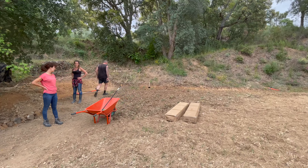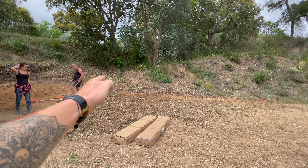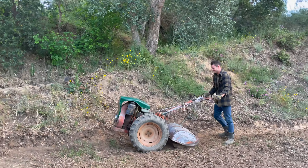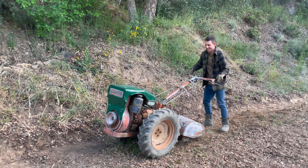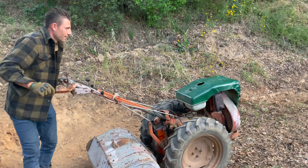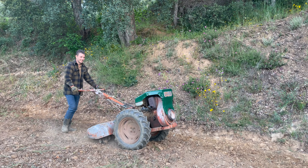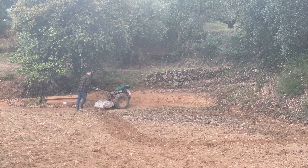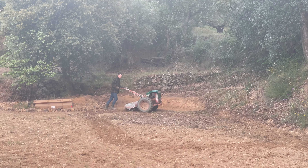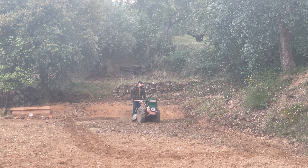Now the greenhouse area is ready to be built, but before that we're going to turn the soil one more time. We have six meters by three meters for the greenhouse. Joke is making the land ready for plantation — preparing the soil to put seeds in the ground. Look at our farmer!